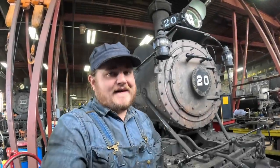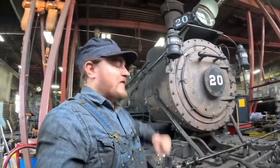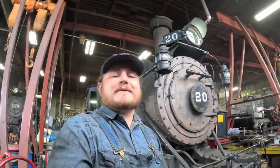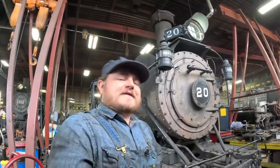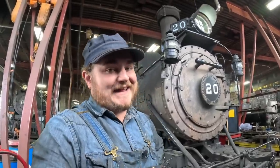We've talked quite a lot on the channel about this little 10-wheeler steam locomotive right behind me, the Rio Grande Southern No. 20. It's important to those of us here at the Colorado Railroad Museum because it's our most recently restored operating steam locomotive, but the 20 is famous for a couple other reasons, including one really cool story that I wanted to get into today.